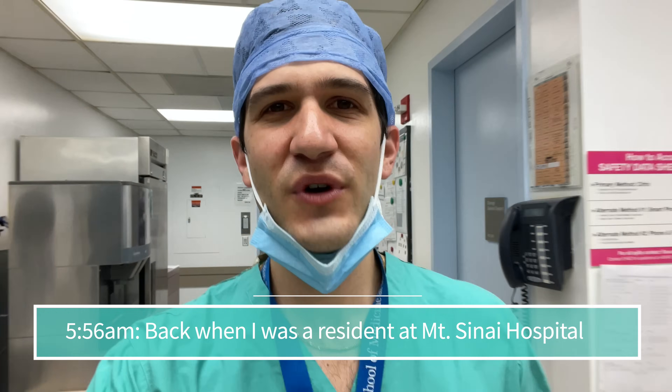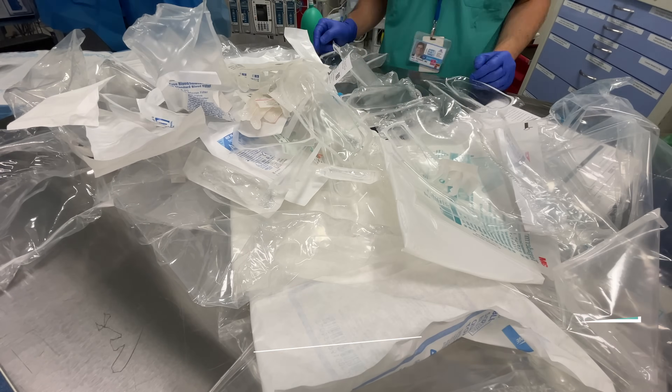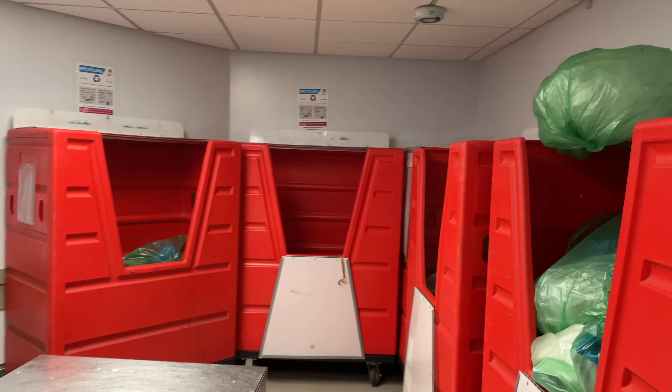One of the things that's always left an impression on me throughout residency is the amount of plastic waste produced just by opening everything I need to prepare for surgery. Let me show you exactly how much is produced when I'm opening up for this cardiac surgery.